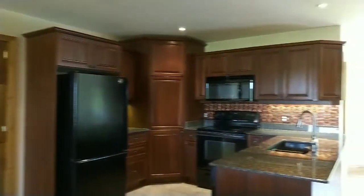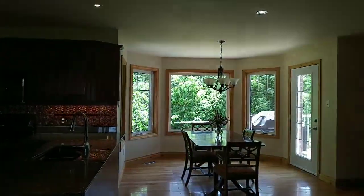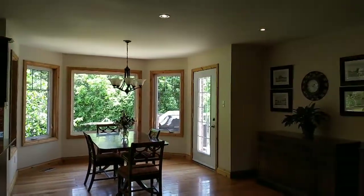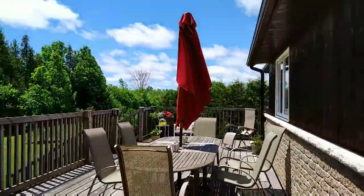Open concept kitchen and dining room with a walkout to the rear deck.